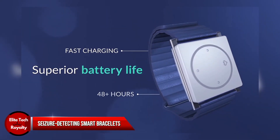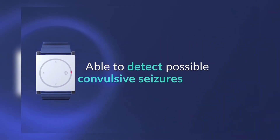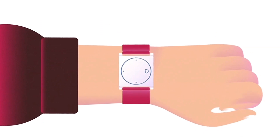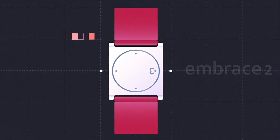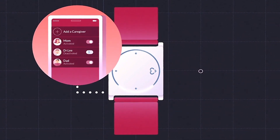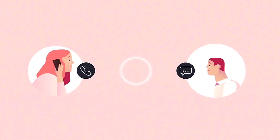Seizure Detecting Smart Bracelets: Artificial intelligence can also aid in detecting seizures using smart bracelets. Together with migraine, stroke, and Alzheimer's disease, epilepsy is one of the most prevalent neurological conditions. Wearable technology has emerged with the incorporation of AI into products such as the AI-powered bracelet from Empatica, which is intended to alert users and caregivers of a possible seizure. This device had a 98% detection accuracy rate for generalized tonic-clonic seizures during clinical testing. Developers are hoping they can improve the current device so that it can also predict seizures.